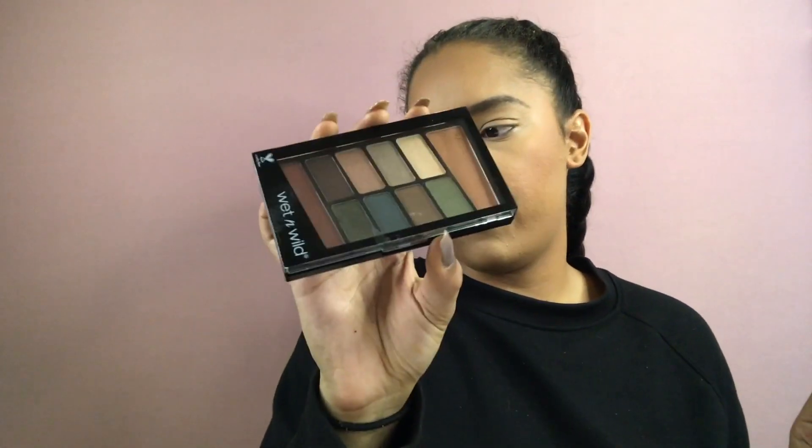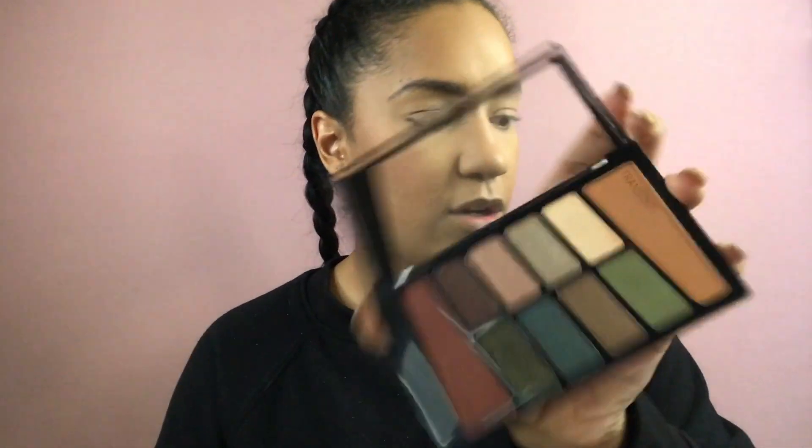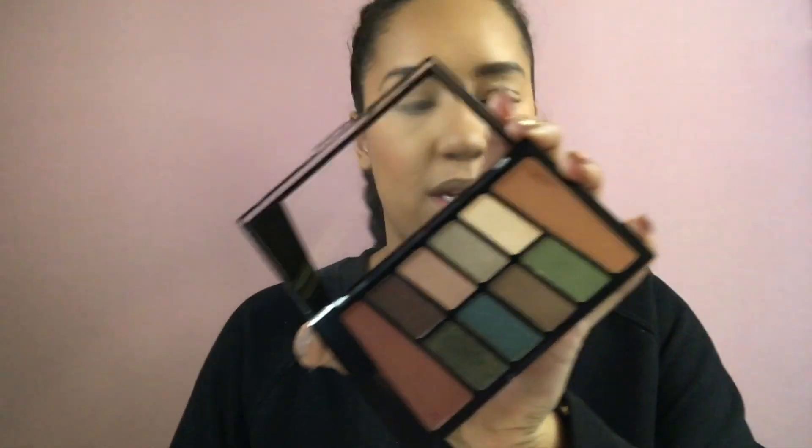Next we're going into eyeshadow. This is the Wet n Wild Color Icon eyeshadow palette from Walmart, and it was $4.98. Since this is an everyday look, we're just going to do something fairly simple. I'm going in with a little orangey shade and taking that right into my crease. These are super pigmented — I learned that the hard way — so start small and build your colors.